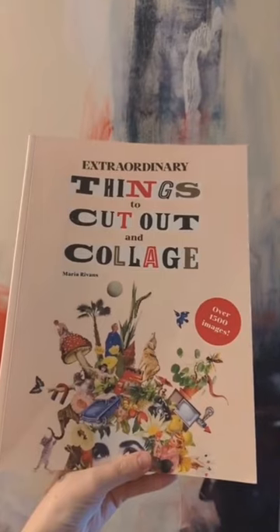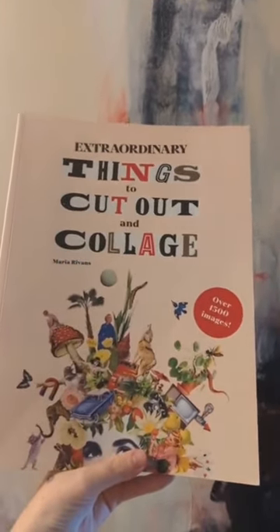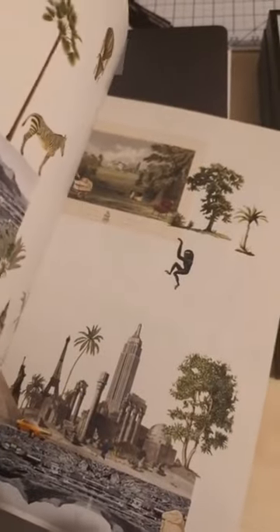If you're just starting out, though, I would just buy something like this — it's The Extraordinary Things to Cut Out and Collage. It's chocked full of anything that you can imagine. Also, do not be shy of estate sales. Sometimes you'll find really great bulk at the end of the day when they're trying to get rid of it.